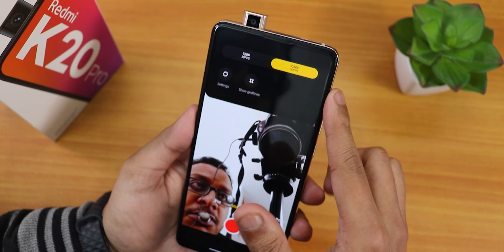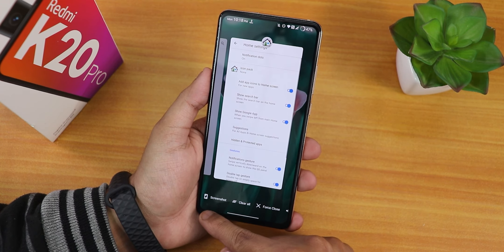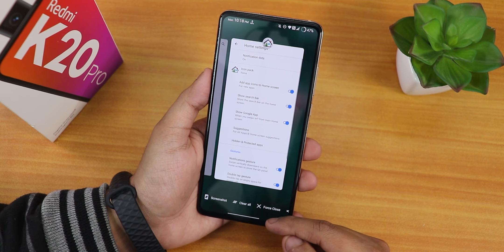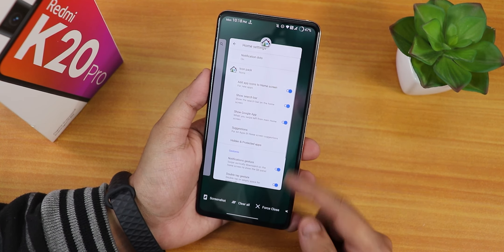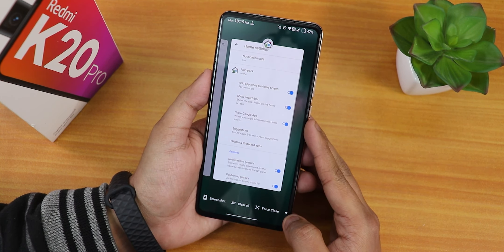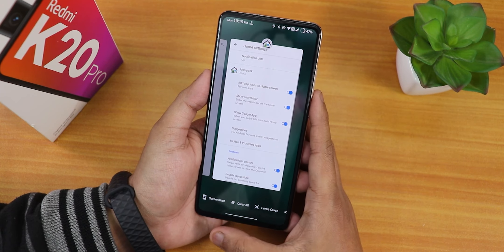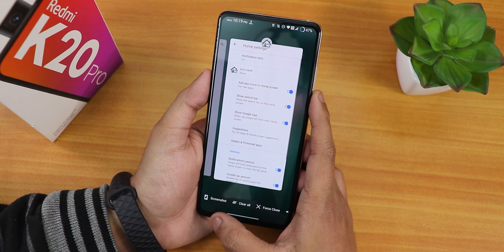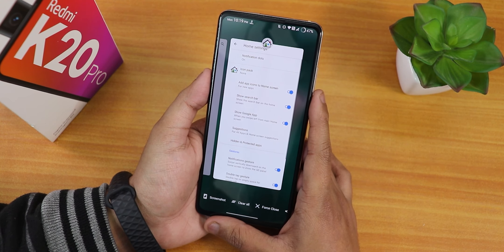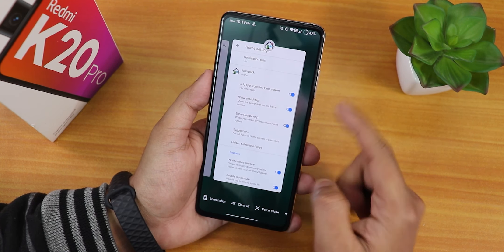This is how the recent panel looks like. There is a screenshot option, a clear all button, and a force close button — tapping force close will close that particular app from memory. There is also a share button for quickly sharing the screen or a screenshot of that particular app. You can save the screenshot to the file explorer to share later. That's all for the recent panel.